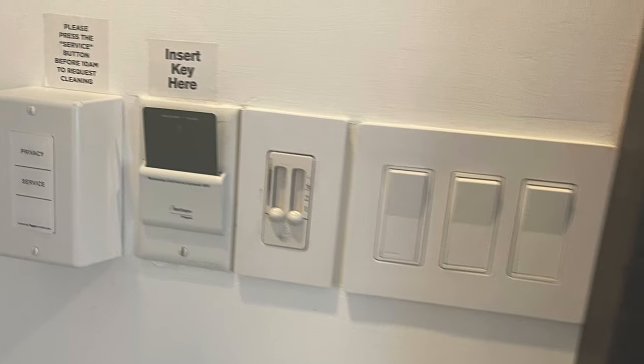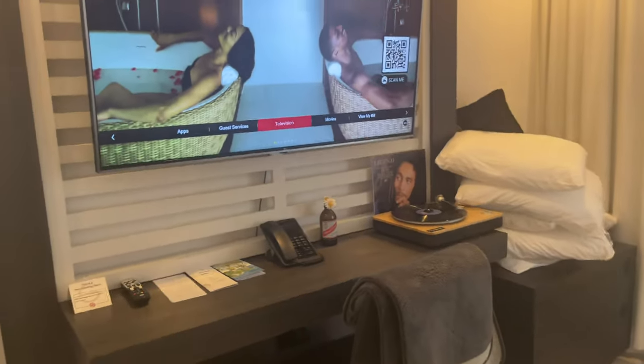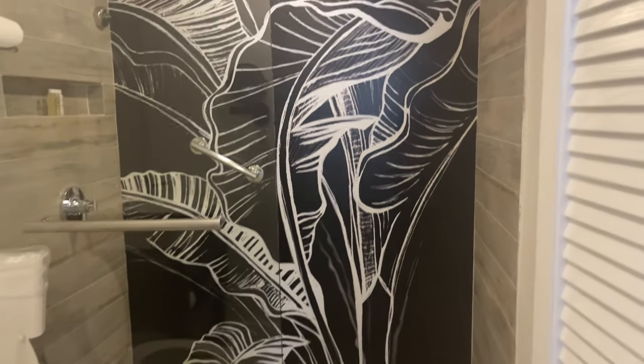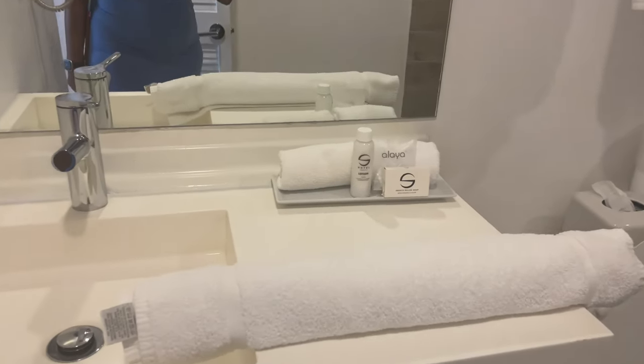The king room, maximum two guests. It's a key card — you must put the key card inside to turn the lights. A king size bed, a full size TV. Like I said, it's a small room. If you're looking to be in and out of the room, this room is for you. Nice size bathroom.